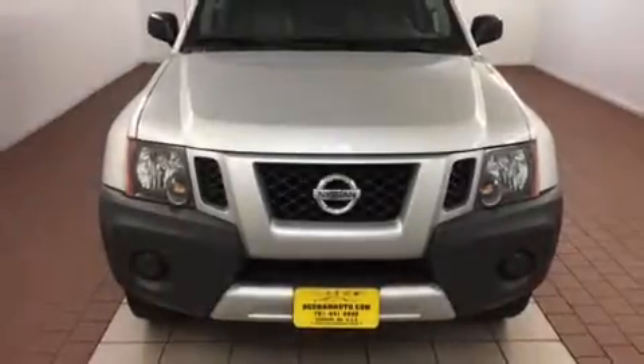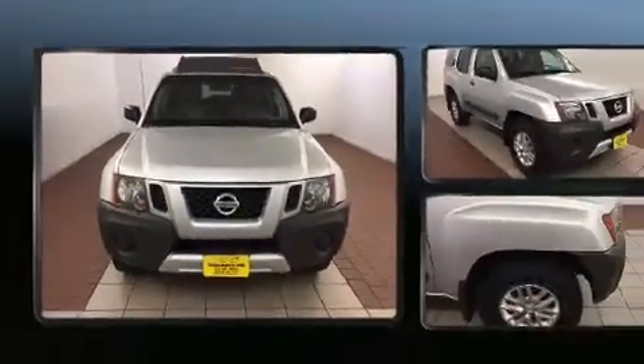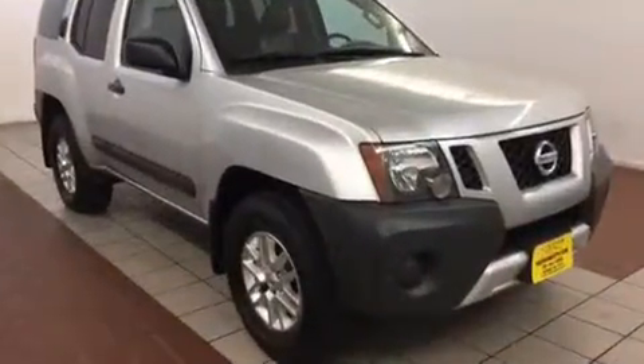Get excited about the 2014 Nissan Xterra. With fewer than 50,000 miles on the odometer, this four-door sport utility vehicle prioritizes comfort, safety, and convenience.